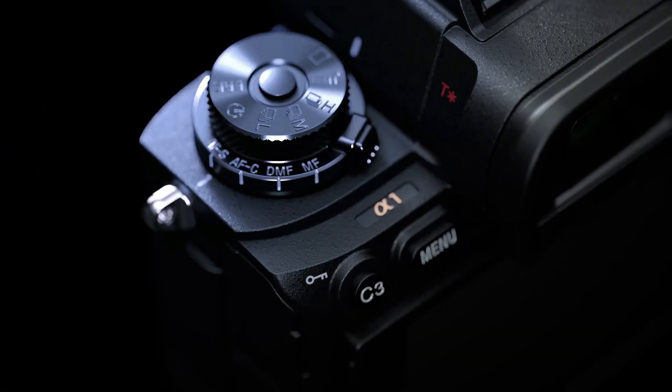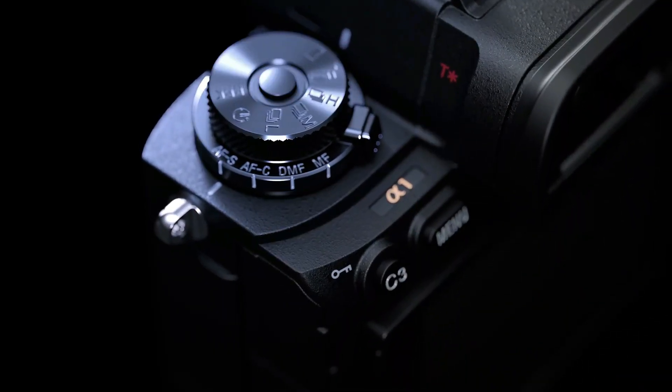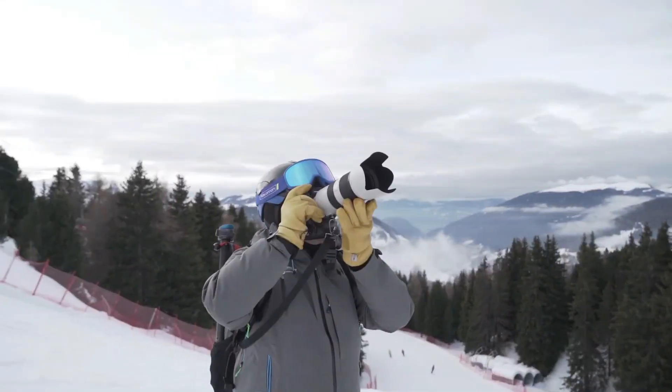Let's take a brief overview of the main contenders before diving into the details of each model. Now let's examine each camera in detail.